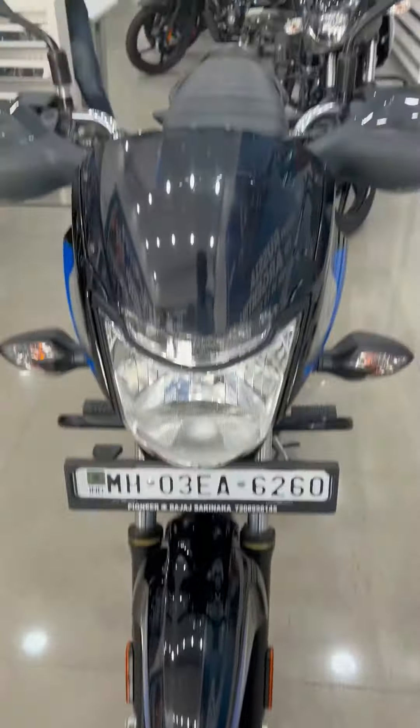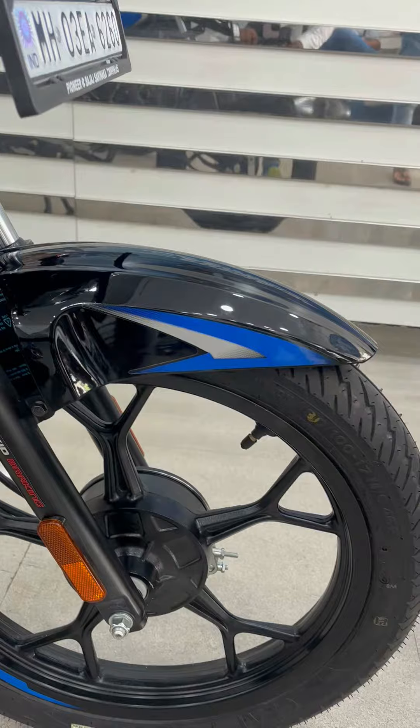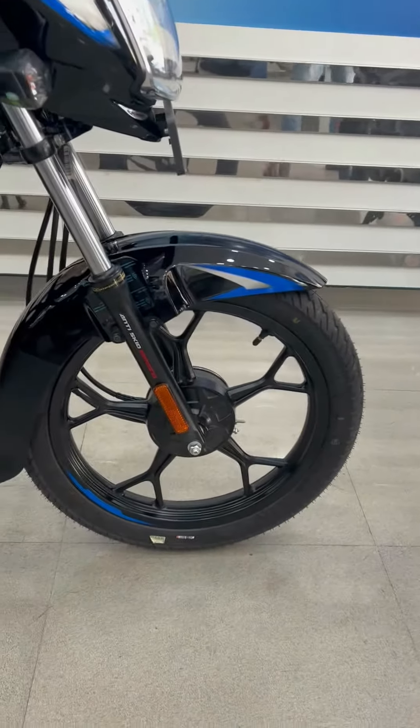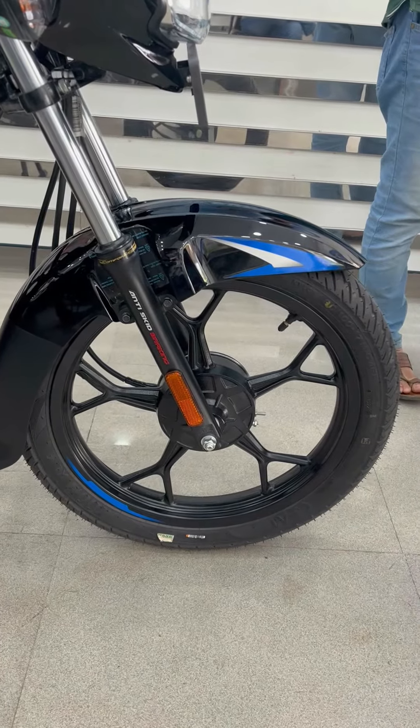Now we are going to talk about this. You will get a fork setup. You will get a suspension on the front — telescopic. And you will get a mono shock absorber with a tubeless tire. You will get a drum brake. You will also get a CBS braking system.